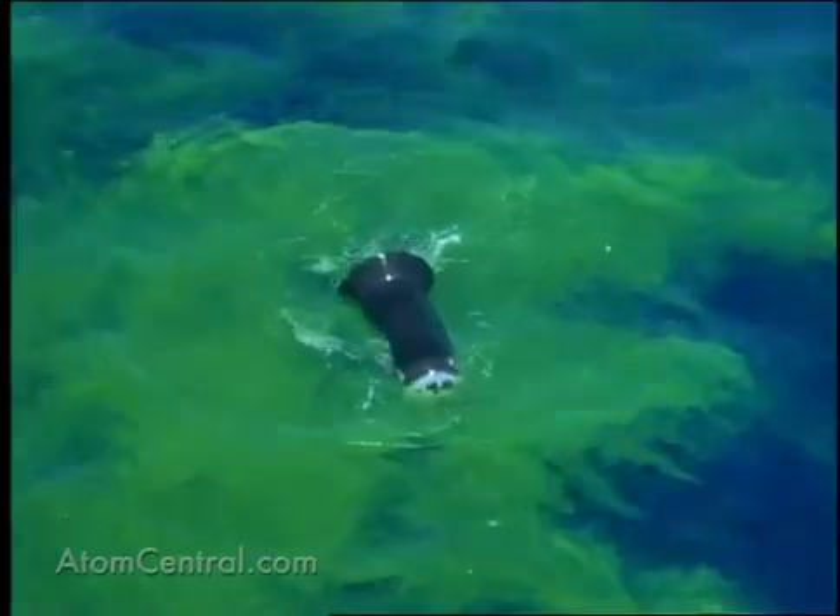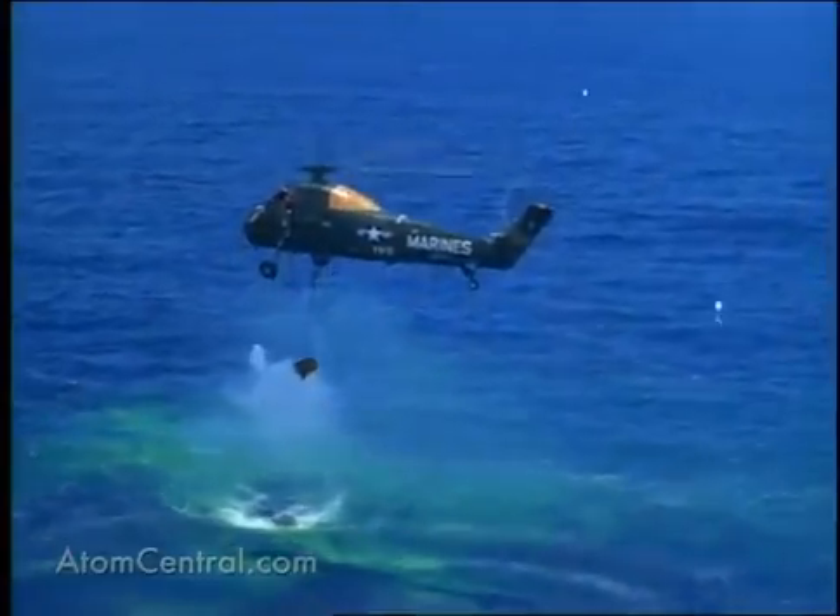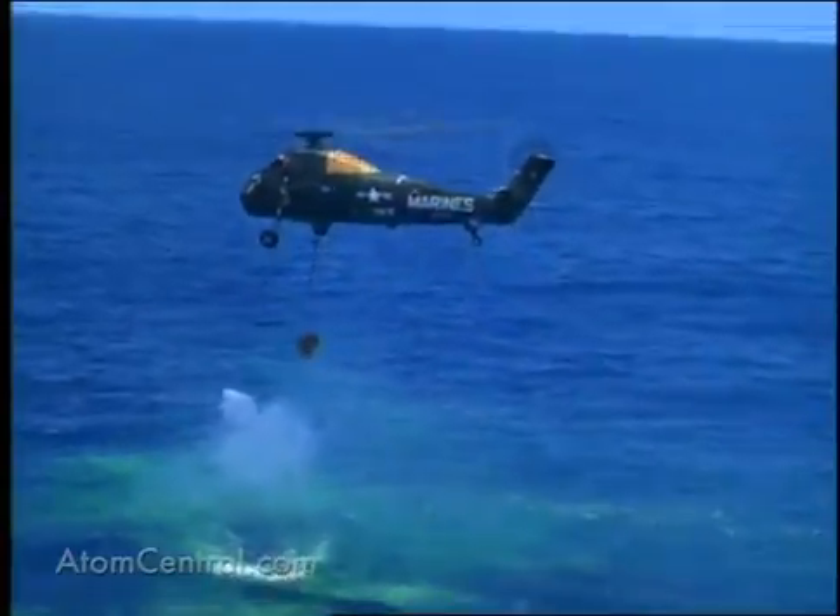Ships and helicopters converged to recover the deployed pods and rocket payloads in order to remove scientific instruments for inspection and analysis of data.